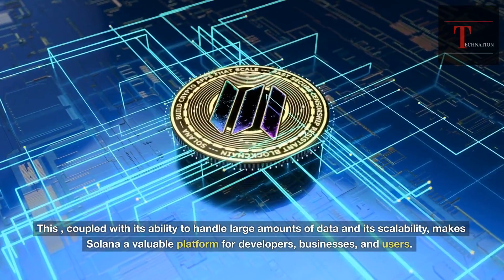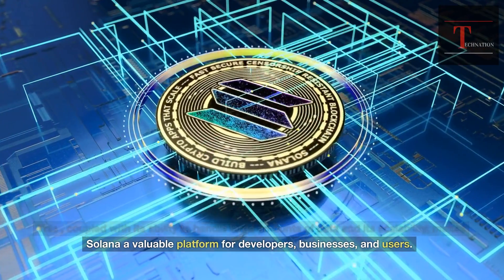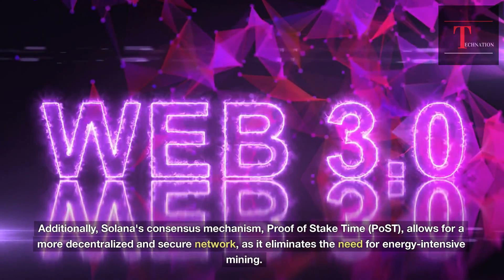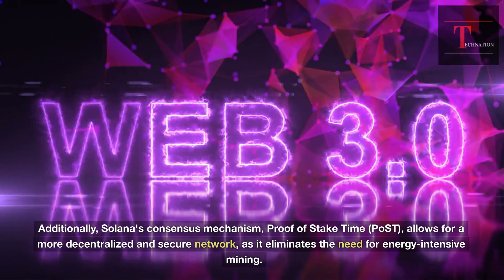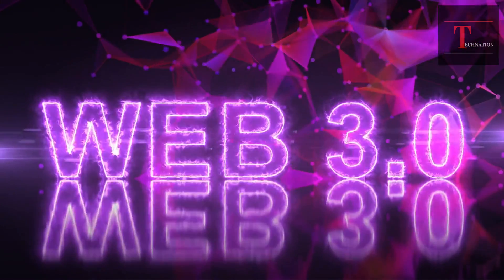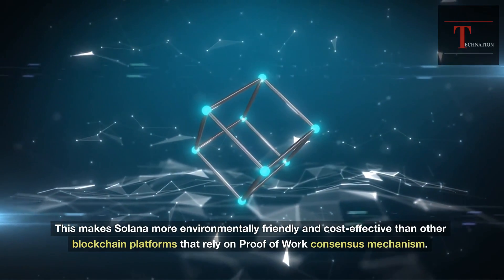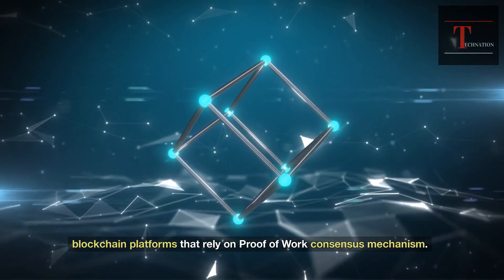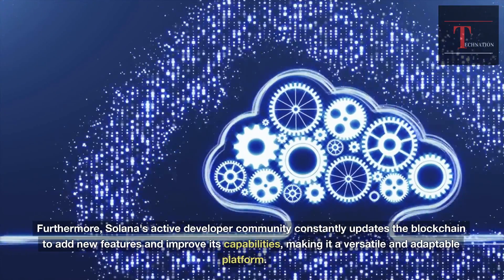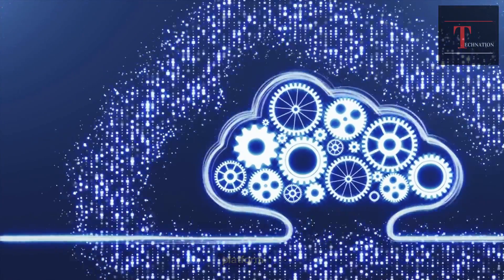Coupled with its ability to handle large amounts of data and its scalability, Solana is a valuable platform for developers, businesses, and users. Additionally, Solana's consensus mechanism allows for a more decentralized and secure network, as it eliminates the need for energy-intensive mining. This makes Solana more environmentally friendly and cost-effective than other blockchain platforms that rely on a proof-of-work consensus mechanism. Furthermore, Solana's active developer community constantly updates the blockchain to add new features and improve its capabilities, making it a versatile and adaptable platform.